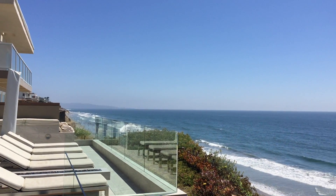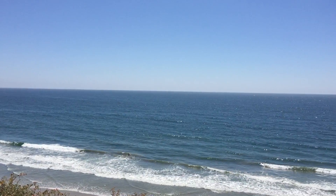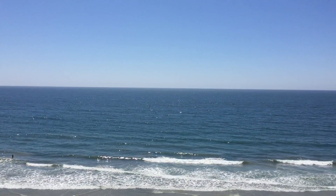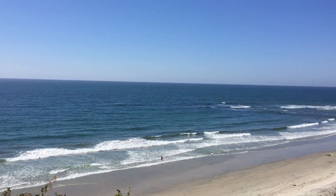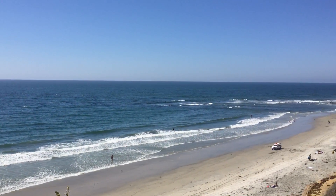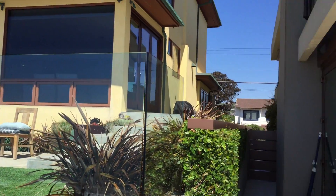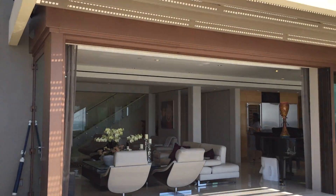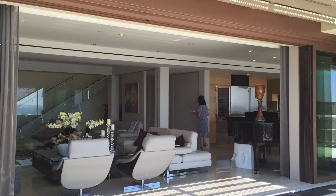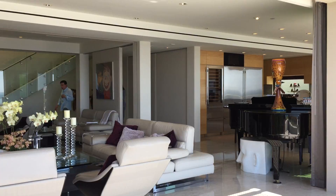Three bedrooms en suite upstairs, also a master office upstairs with a private porch. The workout room downstairs can be converted to a fourth bedroom. This is definitely my house of the week in Solana Beach on a beautiful day.